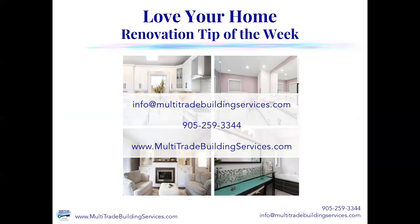Thanks very much for joining us for this week's Love Your Home Renovation Tip of the Week. You can reach us by phone at 905-259-3344 or at info@multitradebuildingservices.com. Thanks, and we'll see you next week when we help you learn to love your home.